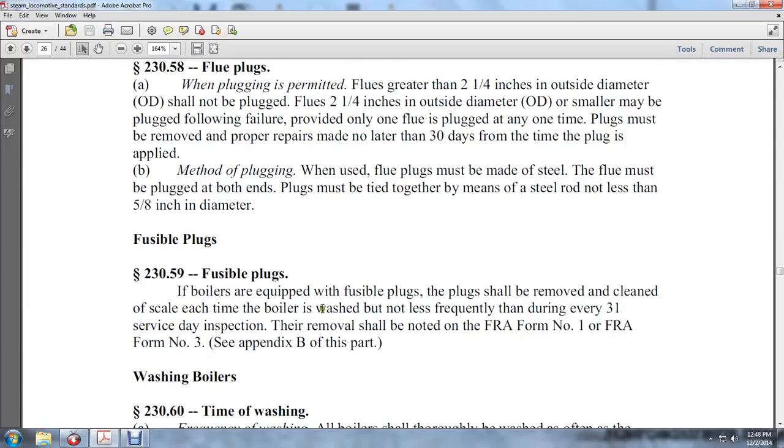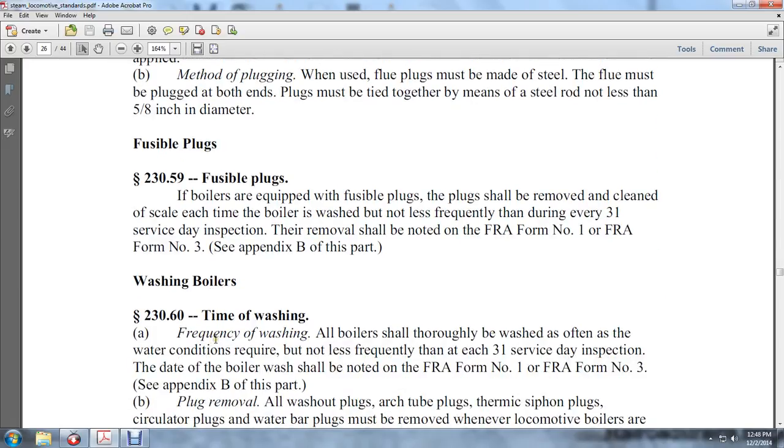Fusible plugs: For boilers equipped with fusible plugs, the plug shall be removed and cleaned of scale at each boiler washout, but not less frequently than every 31 service days. This removal shall be noted on FRA Form Number 1 or FRA Form Number 2-3. See the appendix of this report. Boiler washing: wash the boiler accordingly.